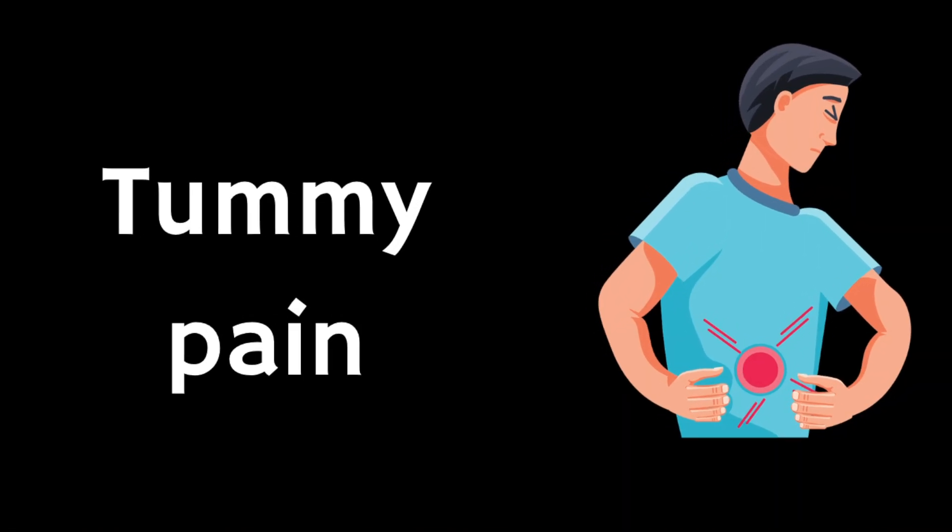Other common side effects include stomach pain. It can help to eat and drink slowly and have smaller, more frequent meals. A heat pad or covered hot water bottle on your stomach may also help, but if you're in a lot of pain or have severe stomach pain, seek medical attention. Lansoprazole can also cause constipation or wind — try to avoid foods that cause wind like lentils or onions, and eat or drink slowly. Some pharmacy medicines such as simeticone may help with wind symptoms. You can also get itchy skin rashes, dizziness, tiredness, or a dry mouth or throat.